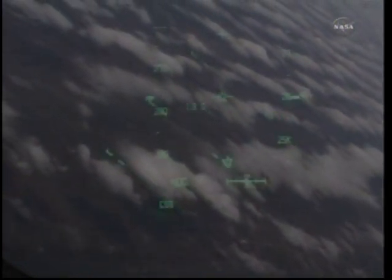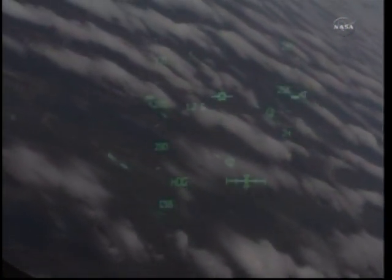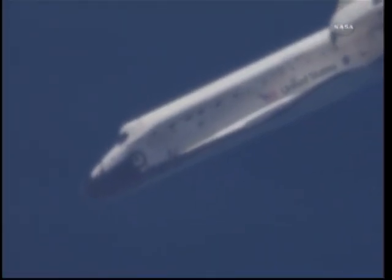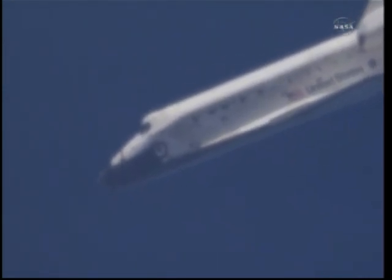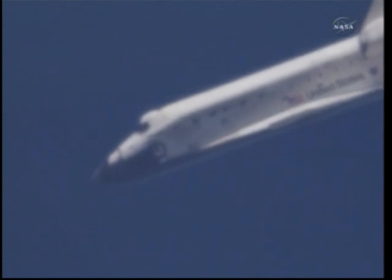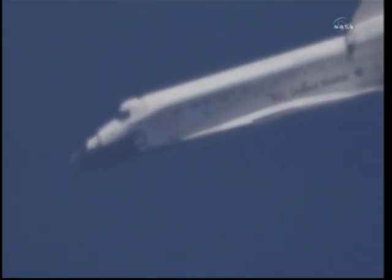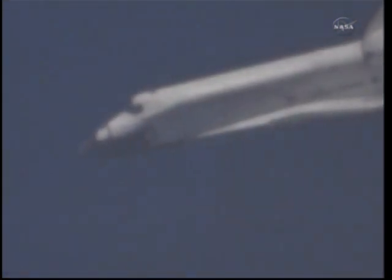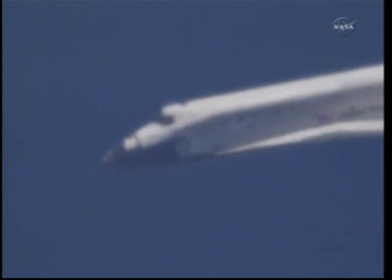Discovery crossing out over the Atlantic, then back over the eastern edge of Florida. Commander Steve Lindsay back in control of Discovery for the remainder of this heading alignment circle. Two minutes, 30 seconds to touchdown. Discovery traveling 440 miles an hour. Its altitude 4 miles. Discovery, we see you on at the 90. On at the 90.